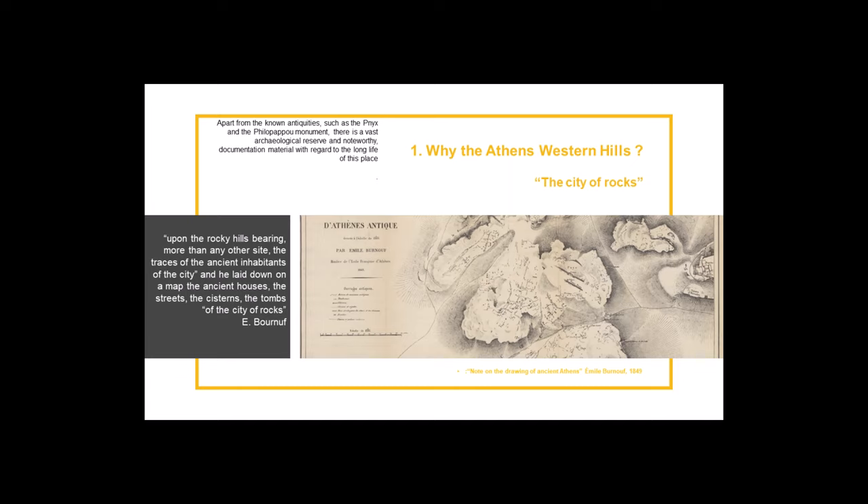A heavily populated area, the ancient demes of Coile and Melite reached their peak during the classical era. The three western hills, now known as Philopappou, the Pnyx, and the Nymphs, to the west of the rock of the Acropolis, played an important role in the historical route of ancient Athens. More specifically, the deme of Coile was one of the busiest in Athens.